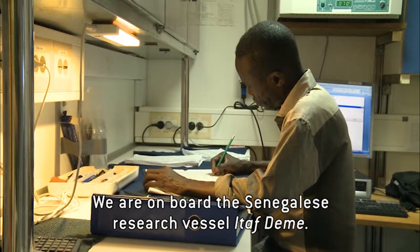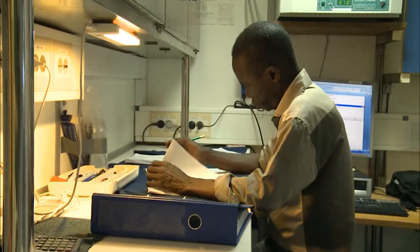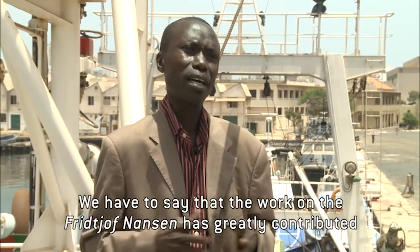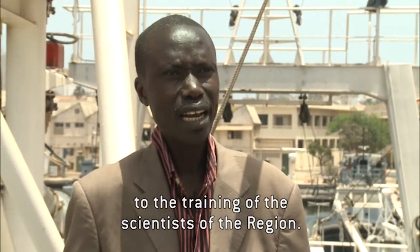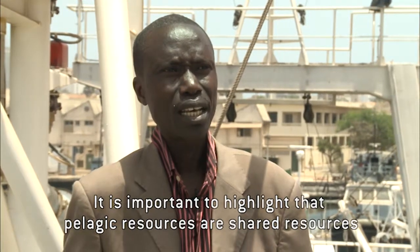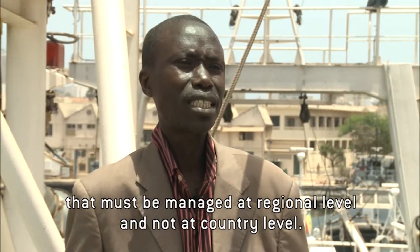We are here on board representing the Senegalese Institute of Agricultural Research, ITAFDEM. The Fridtjof Nansen has greatly contributed to making scientists of the region understand that — particularly for pelagic resources — this is a shared resource that we cannot manage individually, but necessarily at the regional level.